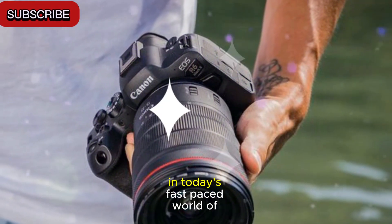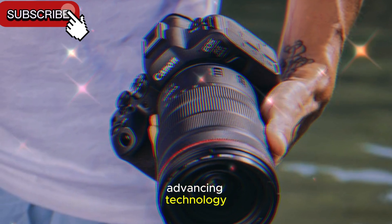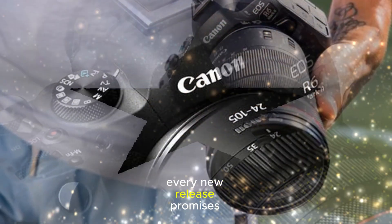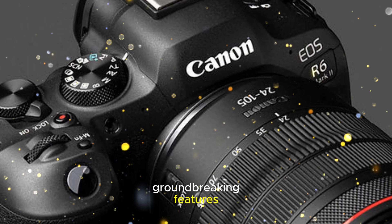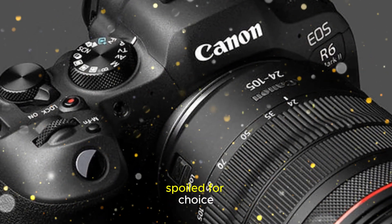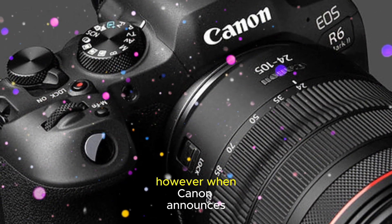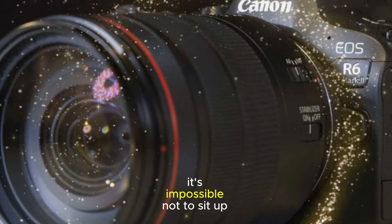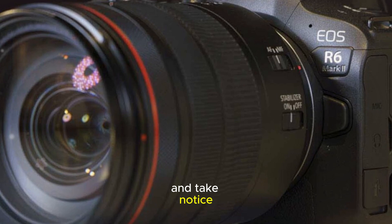Choosing the perfect camera in today's fast-paced world of advancing technology can feel like navigating a maze. Every new release promises groundbreaking features, leaving creators and enthusiasts spoiled for choice. However, when Canon announces the successor to one of its flagship models, it's impossible not to sit up and take notice.